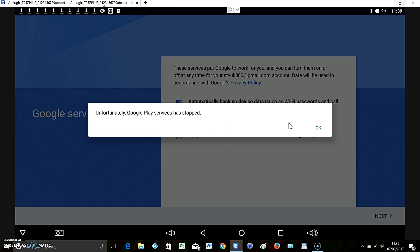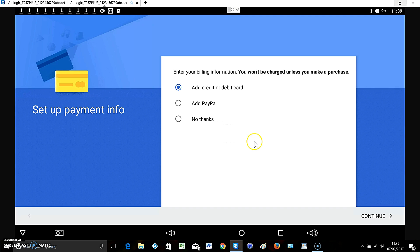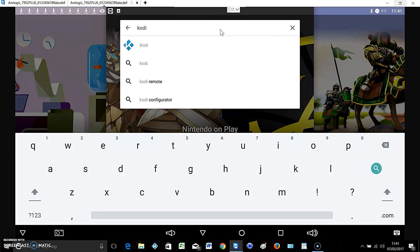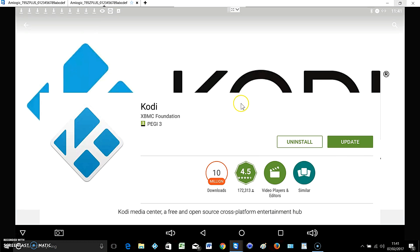Sometimes it does this - comes up with a message saying it stops, but when you click OK it's actually still working. Strange, I think it's just Android 6 that seems to do that. We're not adding any payment details. So we're just going to search Kodi here. Hit enter. And as you can see there's an update available.